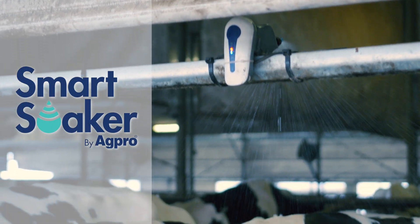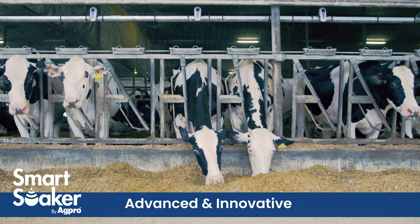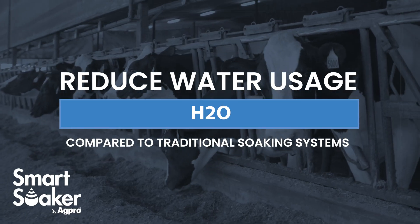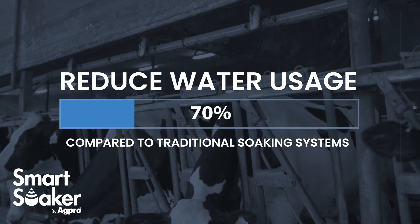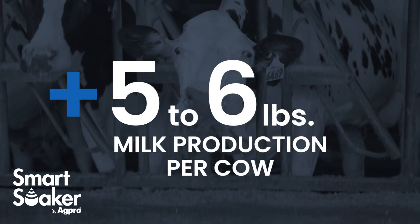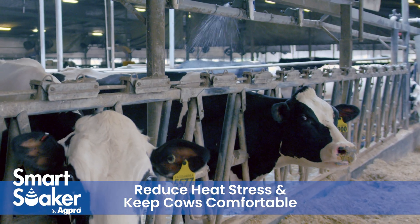Introducing the Smart Soaker from AgPro — the most advanced and innovative cow soaking system available. Reduce water usage by up to 70% compared to traditional soaking systems while promoting an increase of 5 to 6 pounds of milk per cow. Reduce their heat stress and keep your cows comfortable.